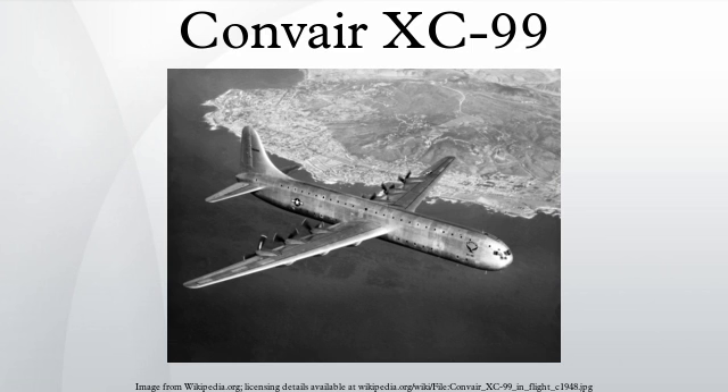Specifications — data from General Dynamics Aircraft and their predecessors. General characteristics: Crew: 5 duty plus 5 reserve crew. Capacity: 400 troops. Payload: 100,000 pounds. Length: 182 feet 6 inches. Wingspan: 230 feet. Height: 57 feet 6 inches. Wing area: 4,772 square feet. Empty weight: 135,232 pounds. Loaded weight: 265,000 pounds. Max takeoff weight: 320,000 pounds. Power plant: 6× Pratt & Whitney R-4360-41 Wasp Major 28-cylinder air-cooled radial engines, 3,500 horsepower each. Performance: Maximum speed: 307 mph. Range: 8,100 miles. Service ceiling: 30,000 feet.